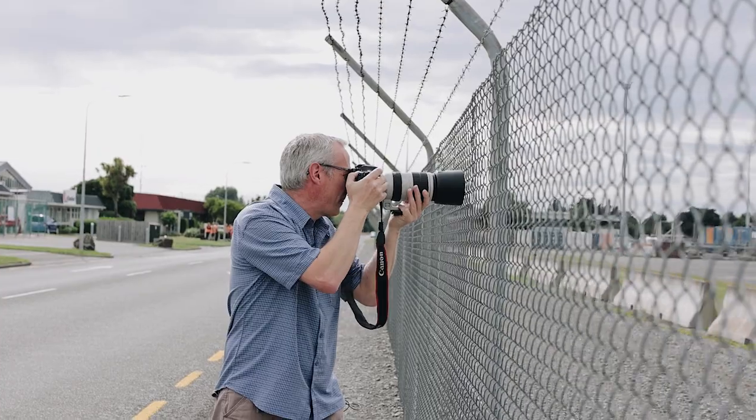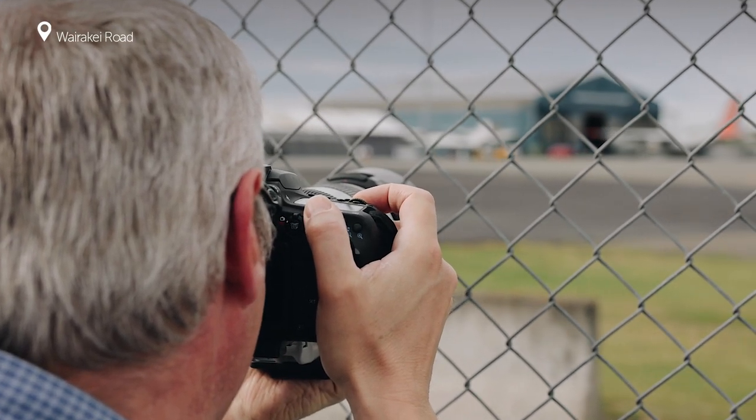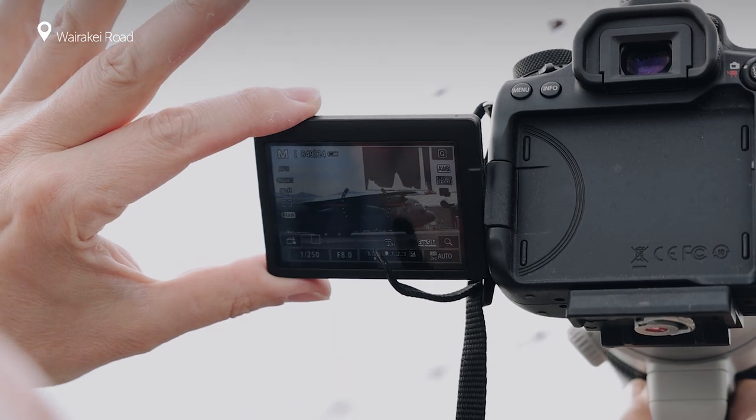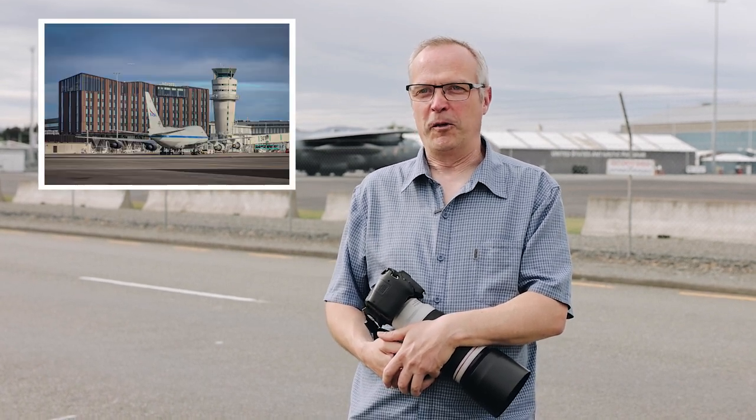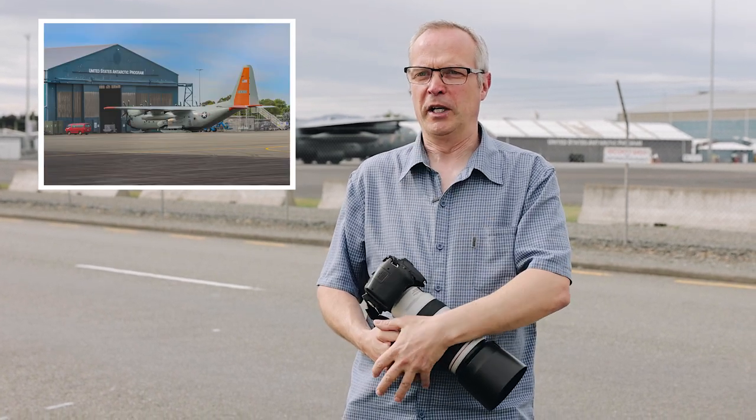We're standing at one of my favourite spots — this is Wairaki Road at the Antarctic apron. We like this spot because of the Antarctic planes, especially the C-17. I'm quite well known for photographing it. It's a fantastic plane and I was just attracted to it the first time I saw it, so that's my main reason why I like this spot.